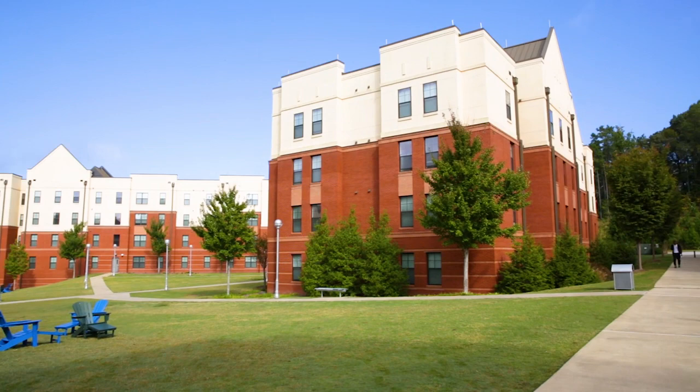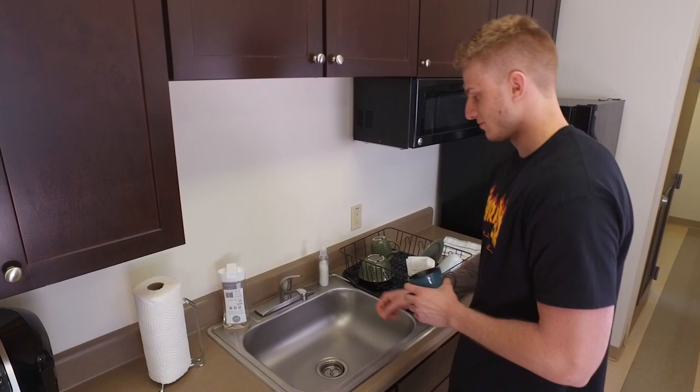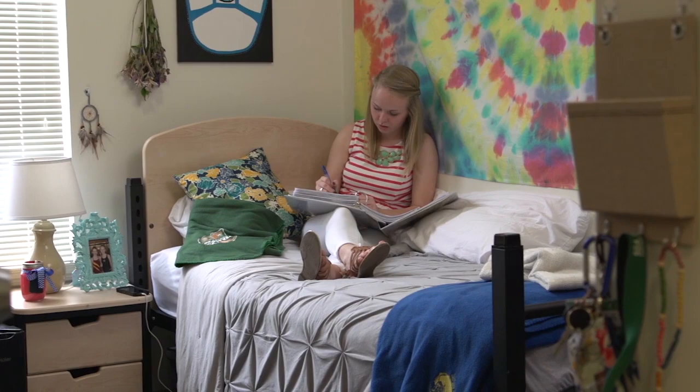The first thing that you need to know about student living here at GGC is that these are not dorm rooms. These are apartment-style suites that have everything you need and more. You'll live in a fully furnished suite complete with a kitchenette and private bedrooms. Each bedroom comes carpeted and fully furnished with a comfortable twin bed, nightstand, dresser, and desk.